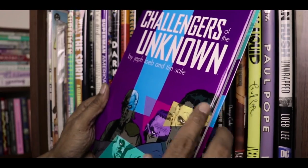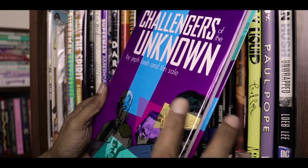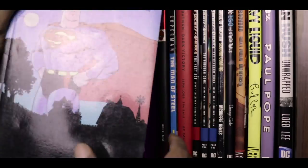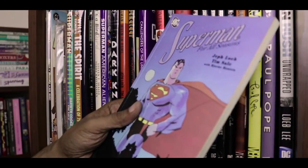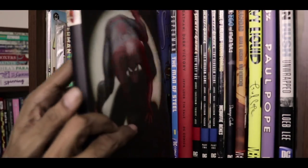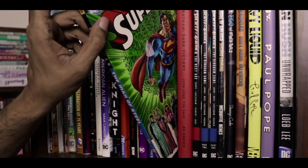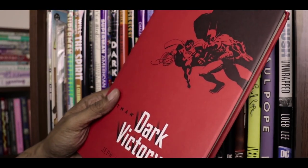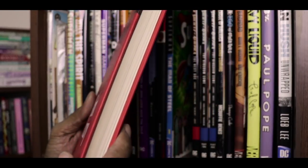Challengers of the Unknown by Loeb and Sale might be their first official collaboration but it's my most recent acquisition in trying to catch up on their work. Not as good as their later work but still a fun read. Trade paperback of Superman for All Seasons by Loeb and Sale — one of my favorite collaborations and one of my favorite Superman stories. This is my original TPB from years ago and I also have the hardcover deluxe edition below. Another original hardcover collection this time of Marvels by Kurt Busiek and Alex Ross. This is a hardcover dust jacket edition of Dark Victory — another Batman story by Jeff Loeb and Tim Sale — and I really love this edition.